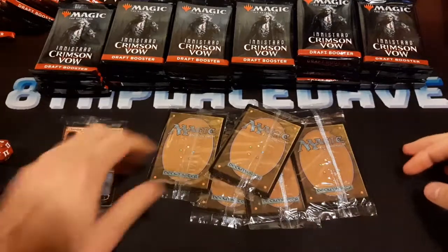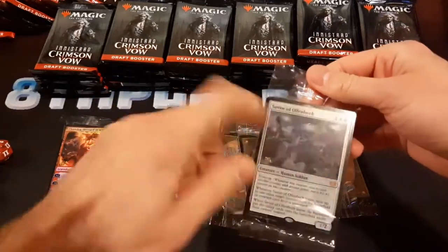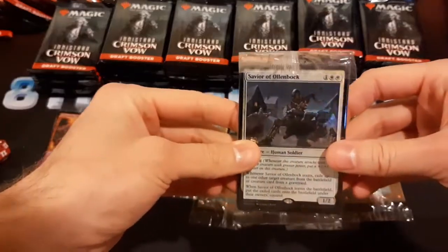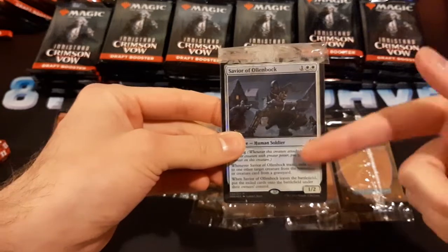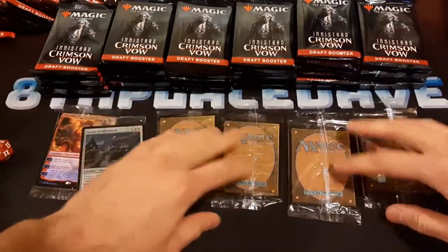This one was white — Savior of Ollenbock. So two mythics, that's nice. That's a pretty good card. Initially I wasn't that high on it, but then I saw someone point out that it can exile creatures from your graveyard, so when this dies, that exiled creature comes back to the battlefield under your control, which is pretty cool.